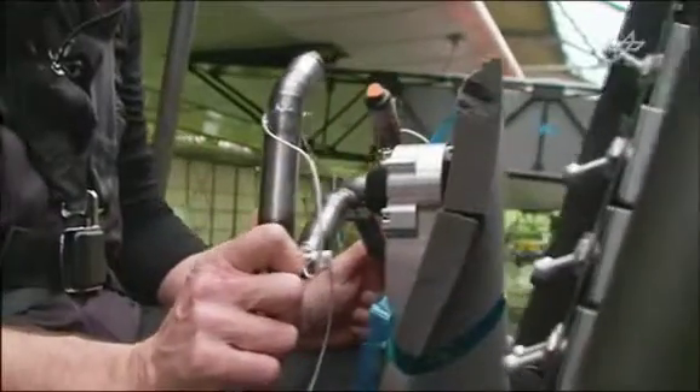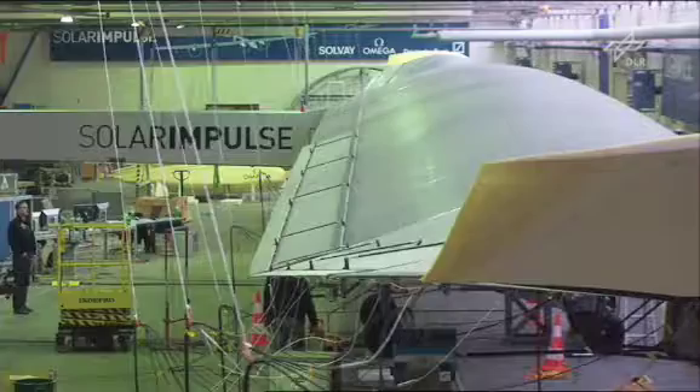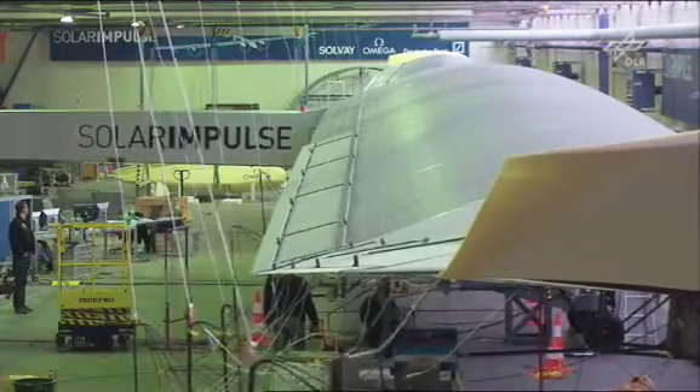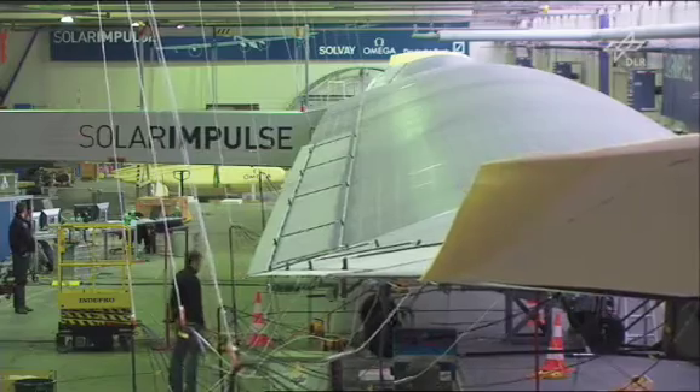We are not only developing an airplane, but above all we hope to develop a symbol of what can really be done with existing technologies. We want to demonstrate that we can save energy — this is a very good example, as we will fly an airplane the size of an Airbus using only the power of small motorcycles. And if we can save energy in the air, we can certainly save energy in many applications on the ground, in our homes, with our cars — which is the best way to reduce dependency on fossil energy.